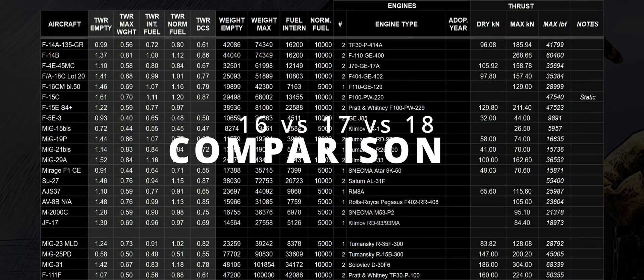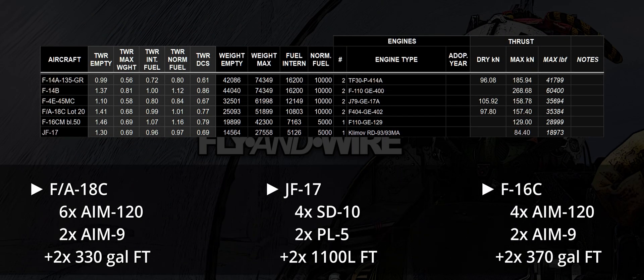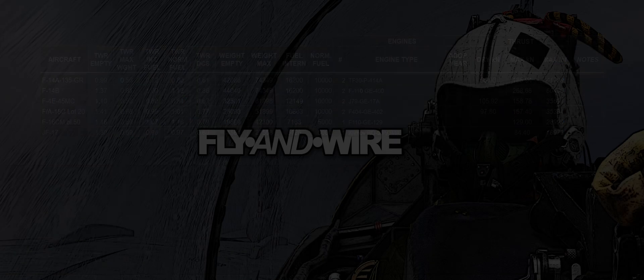Before starting the comparison, a quick reminder: each aircraft has a different weight, drag index, and payload. These comparisons should therefore be considered from an operational point of view rather than pure aircraft performance. Moreover, fuel consumption is extrapolated and normalized from a limited data interval, so it is an indication of fuel usage rather than a very accurate value.